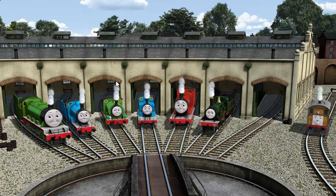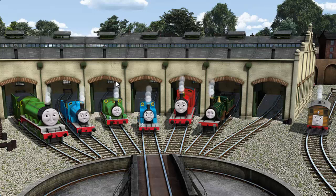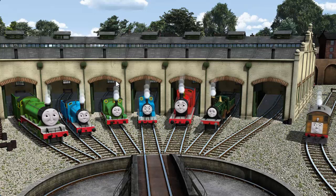You helped repair Henry, and Edward, and Percy, and Thomas, and James, and Emily, and Toby. You are really useful!